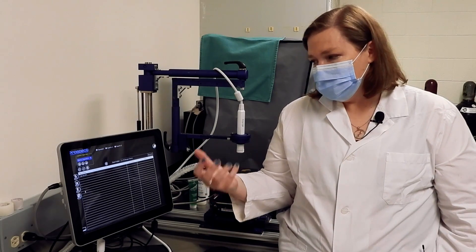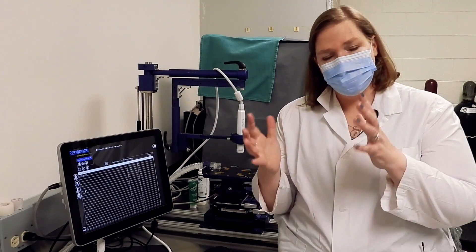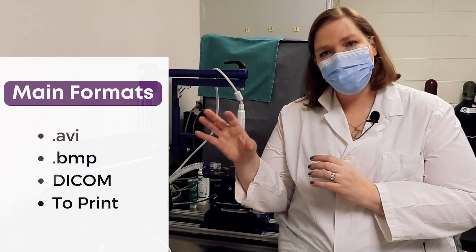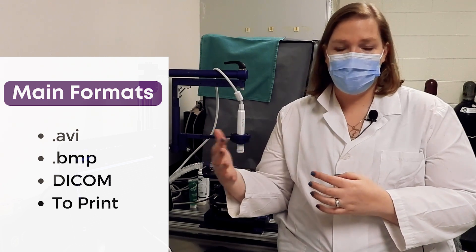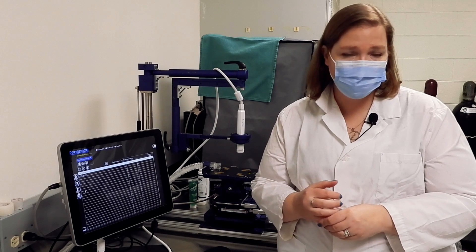The available data formats include the native format for analysis, still screenshots in standard image formats, AVI video files showing movement over time such as the heart, DICOM format for use in other software, and export to a printer if one is connected to the device.